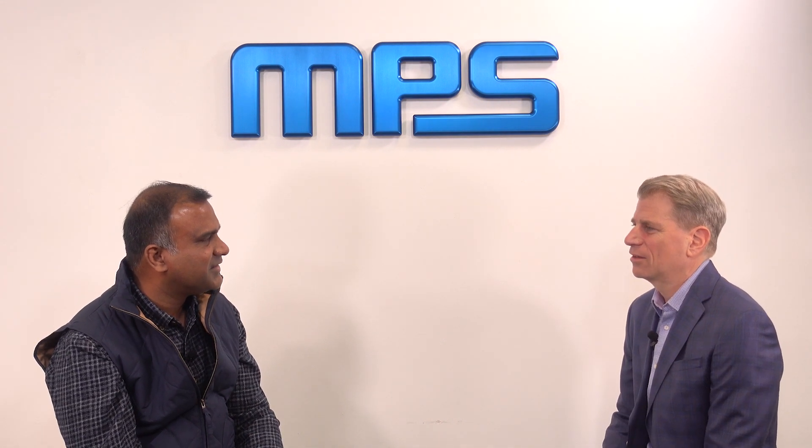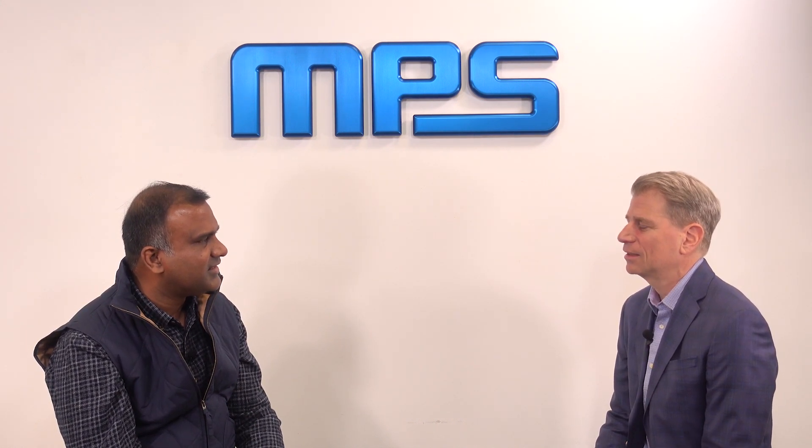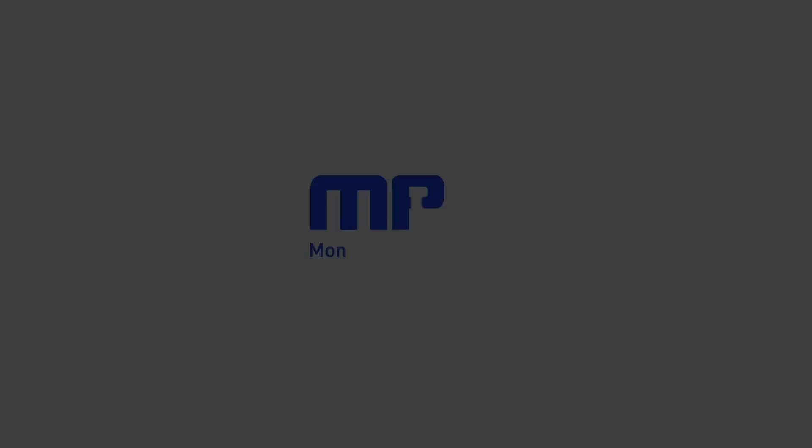Great. Well, thank you very much for your time today. It was great to get into the details about how MPS is addressing automotive SOC power needs. Thank you very much, Dave. Nice talking to you.